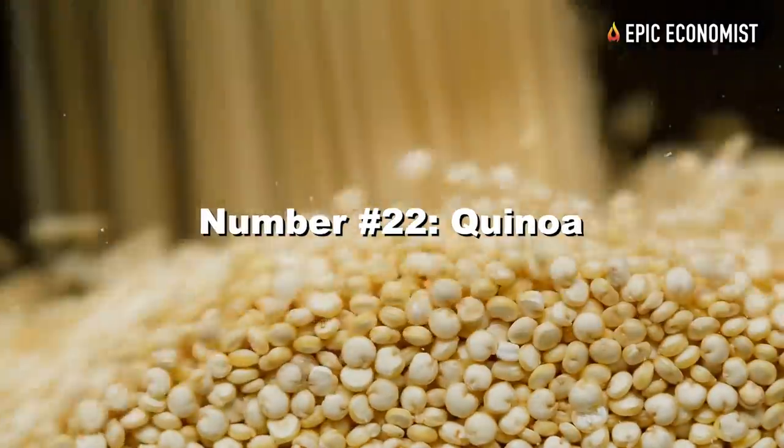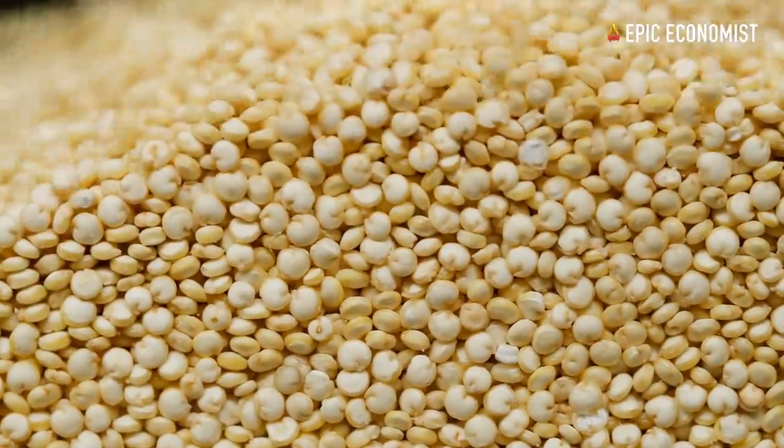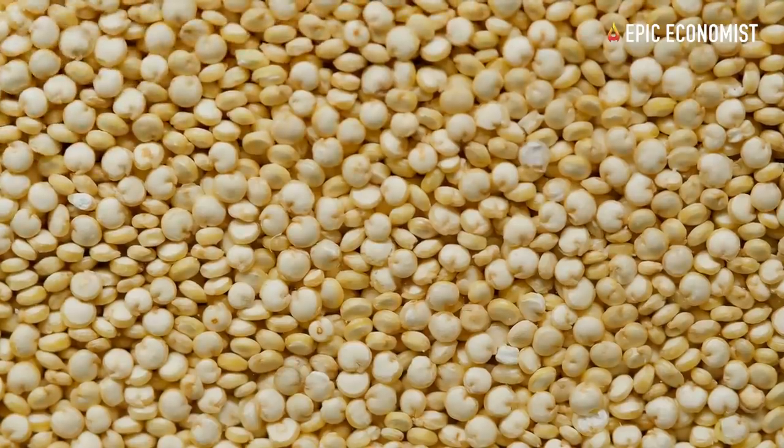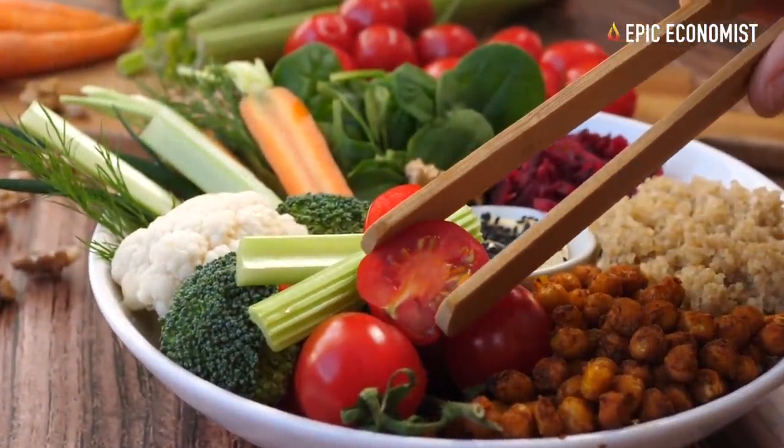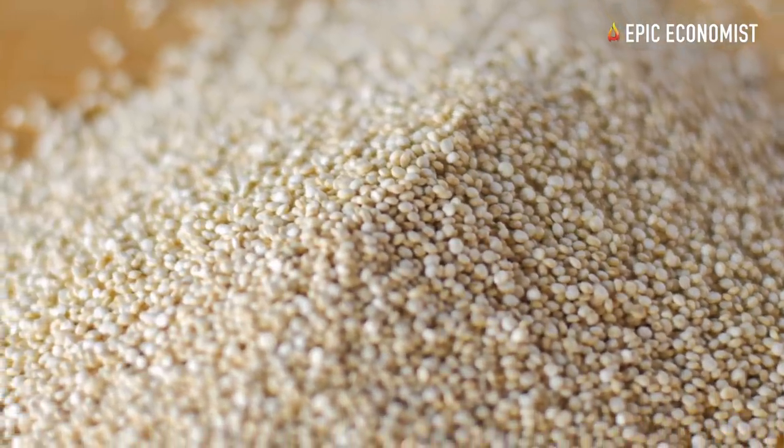Number twenty-two: quinoa. Quinoa contains all 9 essential amino acids our body needs, and you can get up to 8 grams of protein per serving. You can get it for less than $5 at Walmart and find even better deals online.